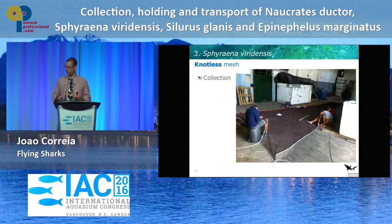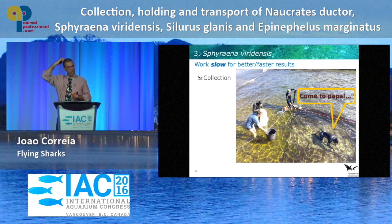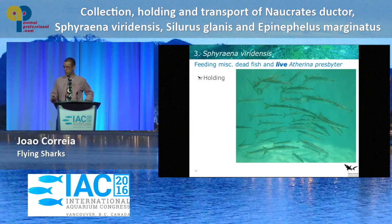The yellowmouth barracuda has to be collected using a knotless mesh — this is extremely important. These are very delicate animals; they will not tolerate a regular mesh. The other challenge is that we Portuguese are kind of clumsy and crazy sometimes, but we have to work extremely slowly, not talk loudly, and be very relaxed when collecting these. Otherwise they'll spook and swim against the mesh.